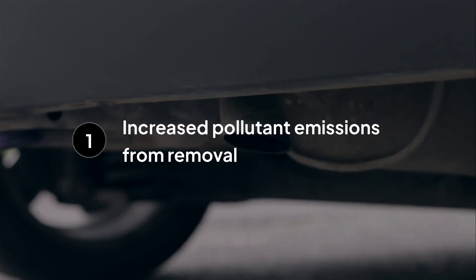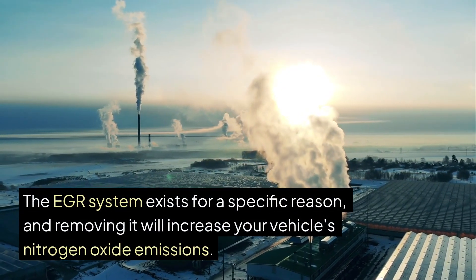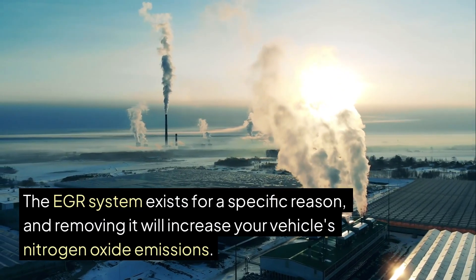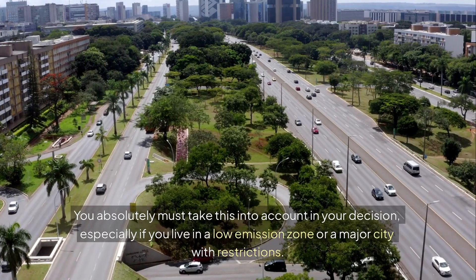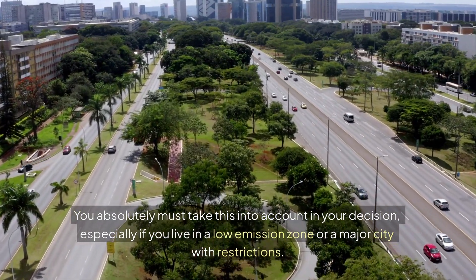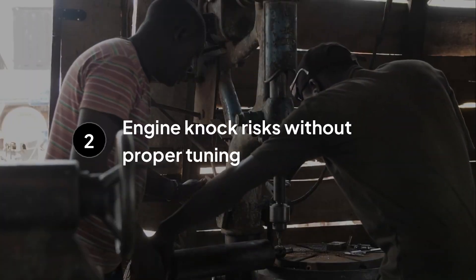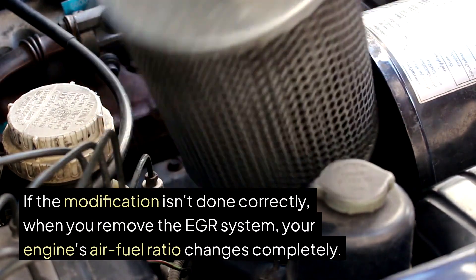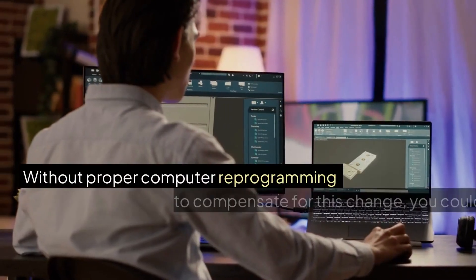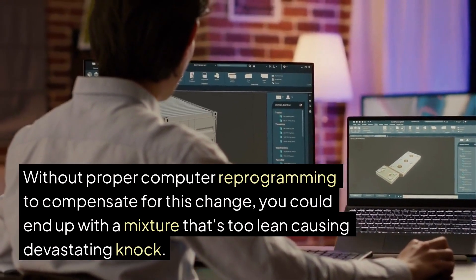The first major disadvantage is increased pollutant emissions. The EGR system exists for a specific reason, and removing it will increase your vehicle's nitrogen oxide emissions. This means your car will likely fail emissions testing in regions where it's mandatory. You absolutely must take this into account in your decision, especially if you live in a low emission zone or a major city with restrictions. The second risk is engine knock. If the modification isn't done correctly, when you remove the EGR system your engine's air-fuel ratio changes completely. Without proper computer reprogramming to compensate for this change, you could end up with a mixture that's too lean causing devastating knock. That's why professional tuning is absolutely critical — never attempt this yourself.